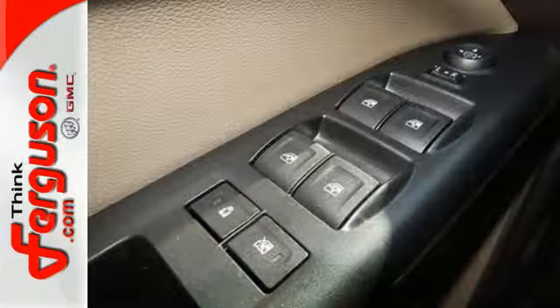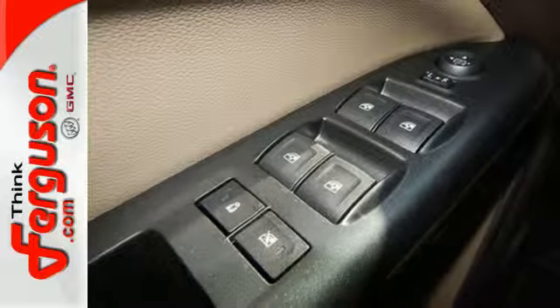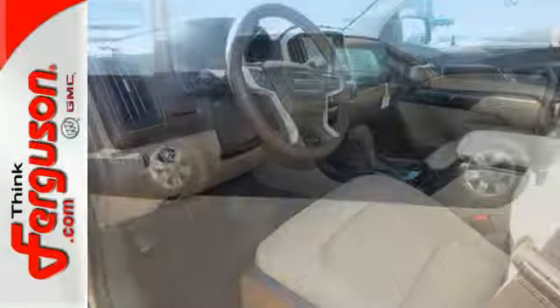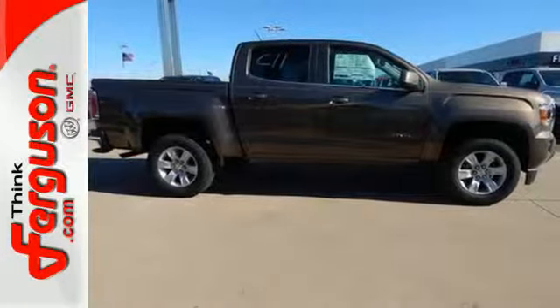This Canyon also comes standard with great safety features for your cargo and passengers' protection, including StabiliTrak, DuraLife 4-wheel anti-lock brakes, and a rear-vision camera. Put this Canyon to work today.